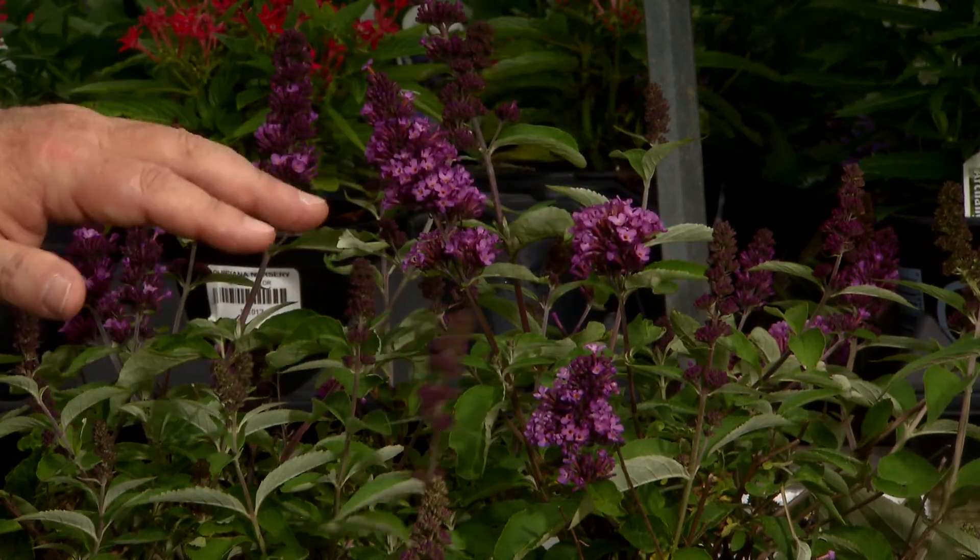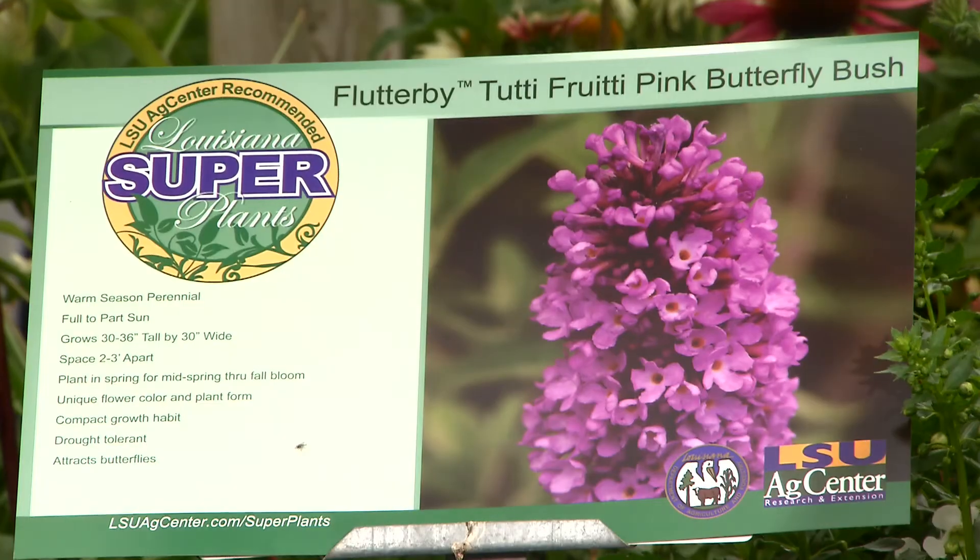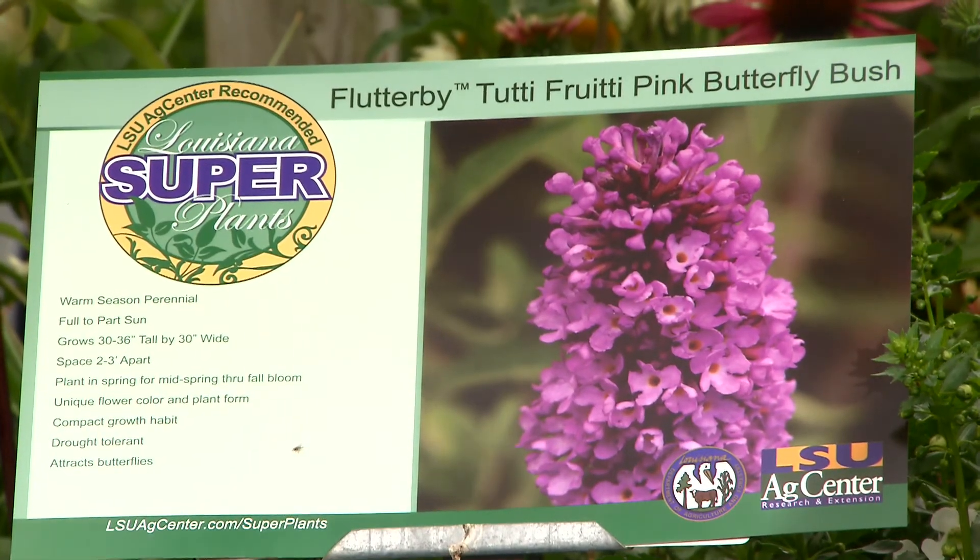A Louisiana Superplant selection for spring 2014 is this wonderful new Buddleia. This is Buddleia Flutterby Petite Tutti Frutti Pink — we'll probably just end up calling it Tutti Frutti Pink.